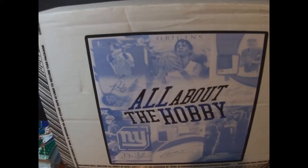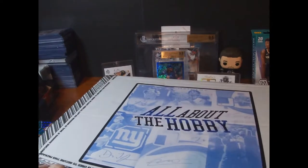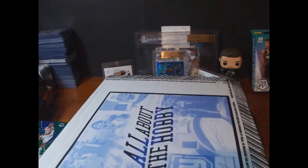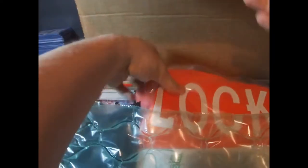Welcome back everybody! I have an 'All About the Hobby' box, which has become one of my favorite repack products. It's a super big box and the seller does a great job labeling and pointing out everything inside. This was the May box, so everything in here is from May. Since it's such a big box, it probably has a jersey in it — we'll see.